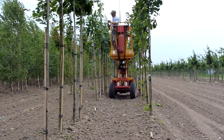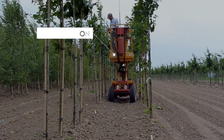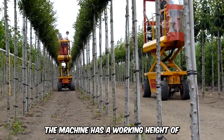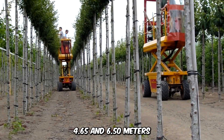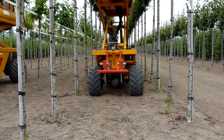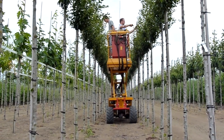Pruning day is always a stretch for farmers, but thanks to the Damcon pruning platform, the process would likely be a breeze. The machine has a working height of 4.65 to 6.50 meters and works with either a Kubota diesel engine or solar panels.